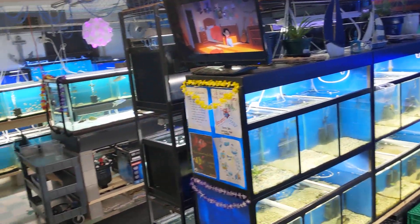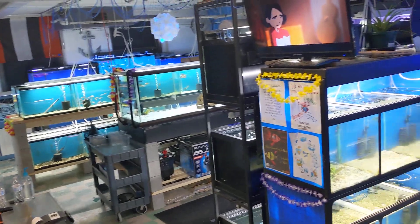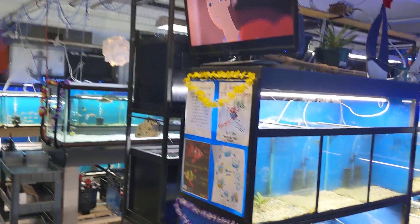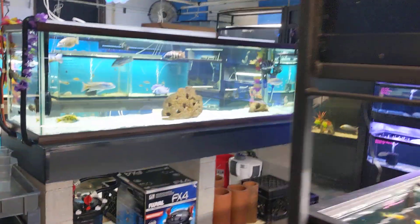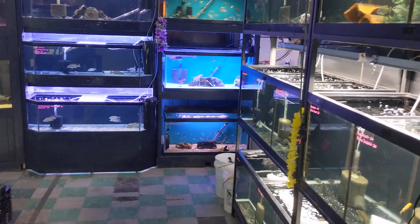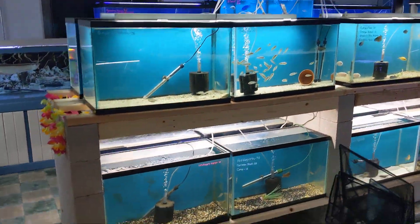So this is Wet Pets and Pals — thanks for hanging out, guys. We are located at 3250 East State Road, Port Clinton, Ohio 43452. Open Monday through Saturday, noon to seven. Stop in and check us out this weekend — all these tanks will be full!